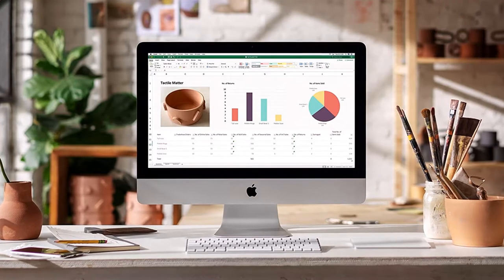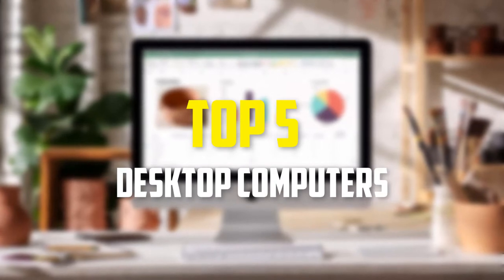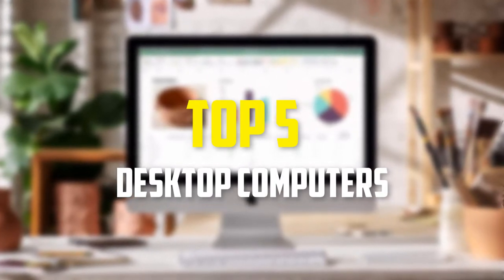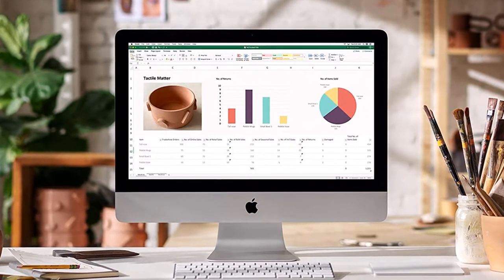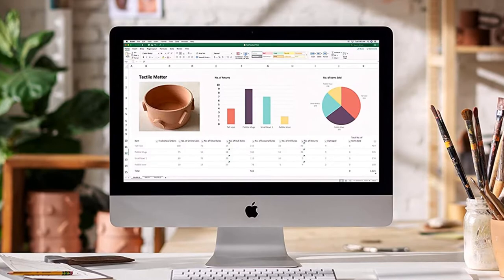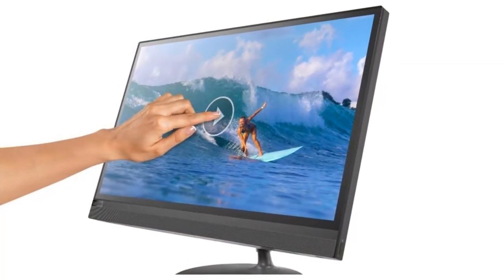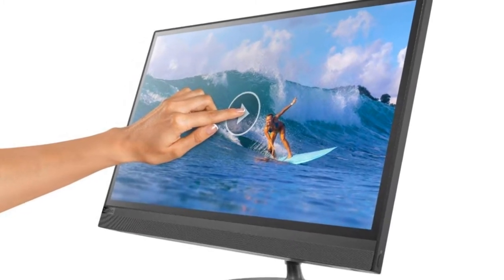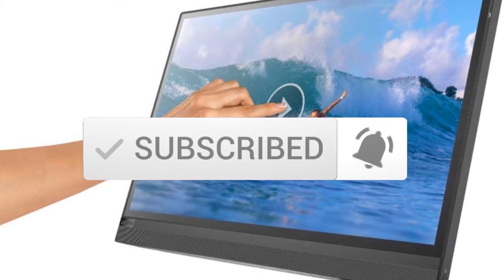Hey guys, in this video we're going to be checking out the top 5 best desktop computers that are available on the market for their true quality. I made this list based on my personal opinion and hours of research, and have listed them based on popularity, quality, price, durability, user opinions and more. If you want to see more information and the updated price, you can check out the description below, and also make sure to subscribe for more reviews.